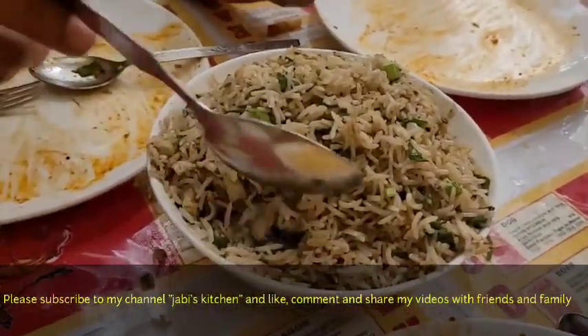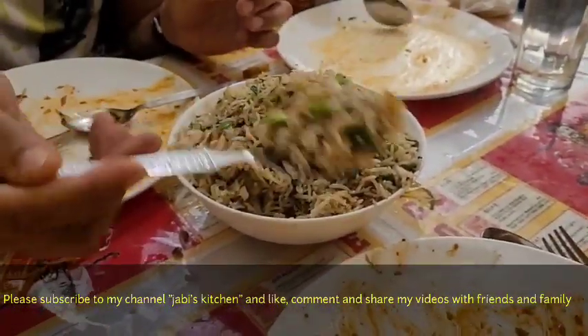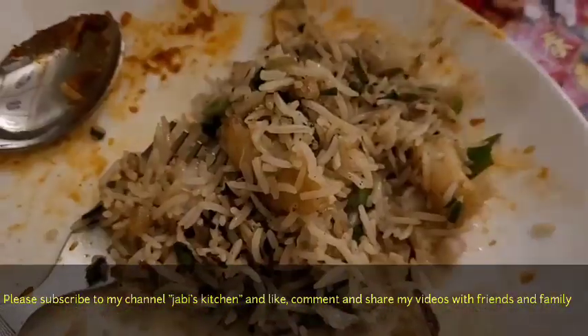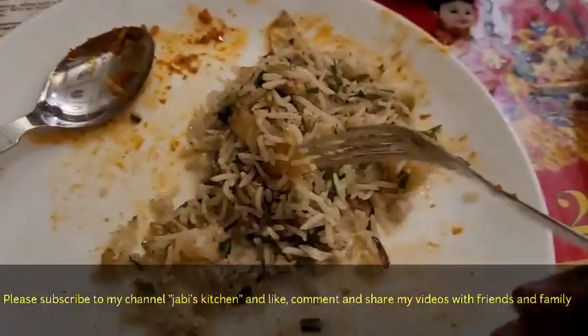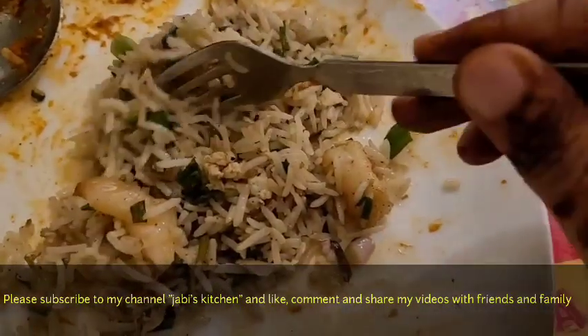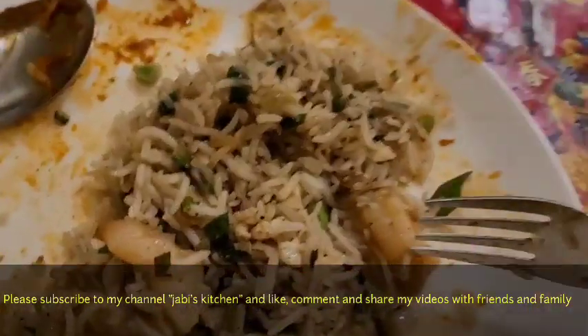The fourth dish we ordered is prawn fried rice. It is very interesting — it has a white base with green spring onions and prawns on top. It's really looking awesome. The rice is nicely cooked with prawns in it. Let me have it and check how it is.